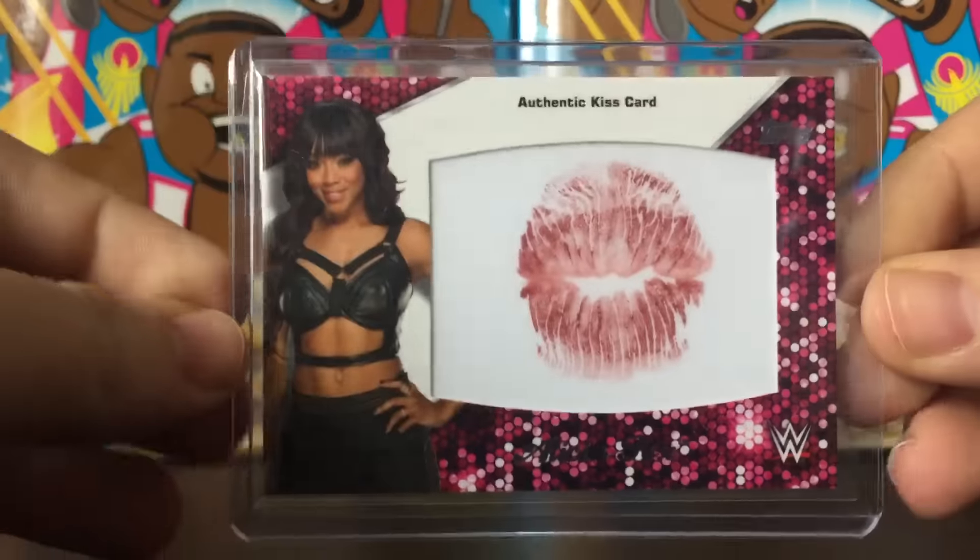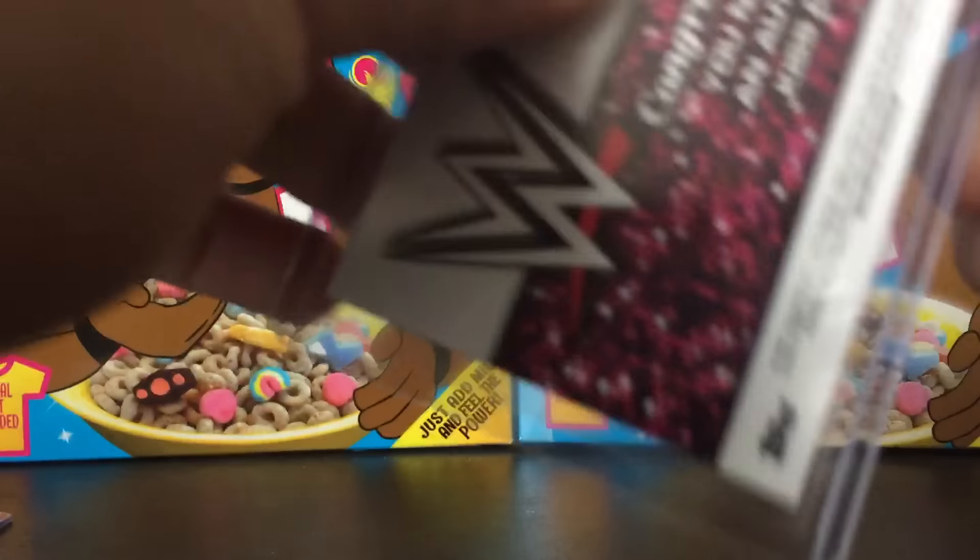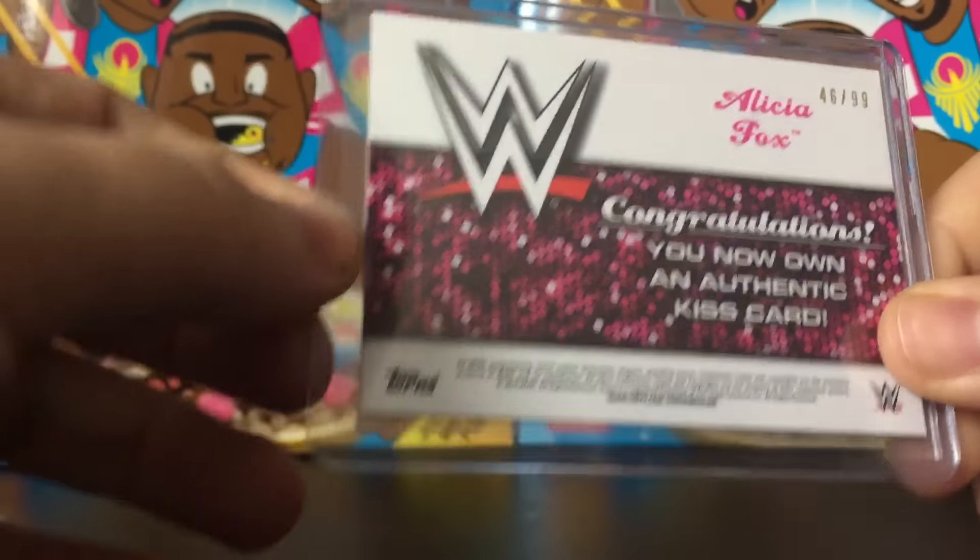Number nine — just because it's a kiss card — the Alicia Fox kiss card, number 46 out of 99. This is from Then, Now, Forever.